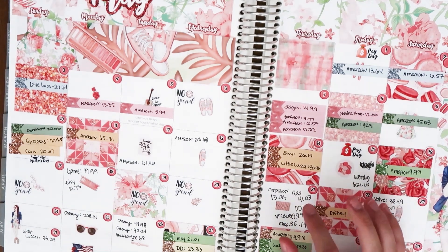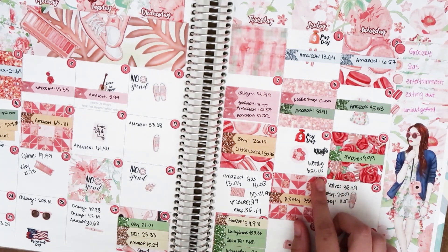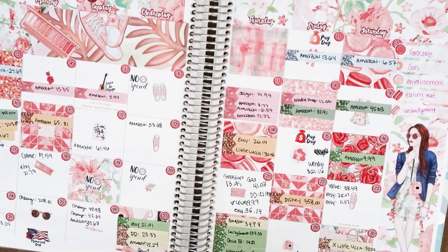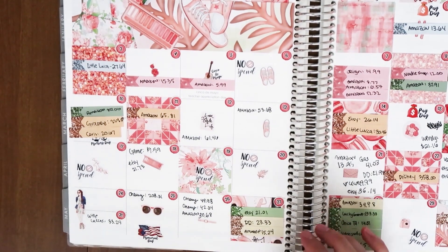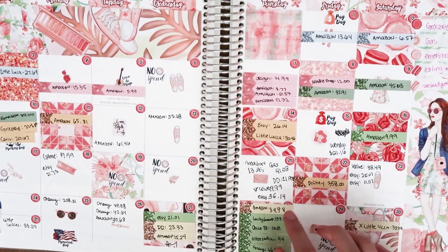I bought some stuff for my Poshmark closet — I'm getting a jewelry thing going on. I purchased some stuff on Etsy for $26.14 and then we went to Little Lucas — $30.46. On the 15th I spent $21.16 on Wendy's for Richard and myself. On Saturday I spent $9.99 on Amazon — I think I bought 'My Cat from Hell' to watch so I can learn about cats before we get our kitten, since I only know how to take care of myself and a guinea pig. On the 17th was a no-spend day.